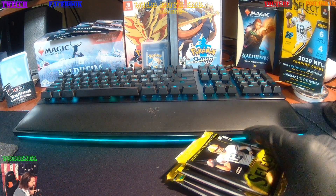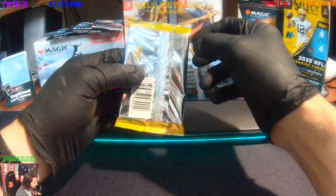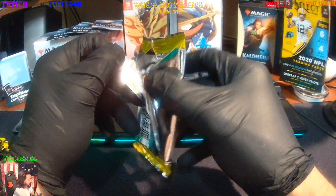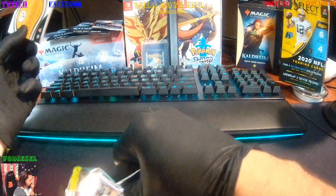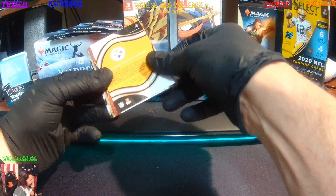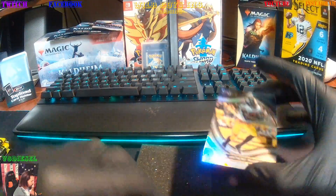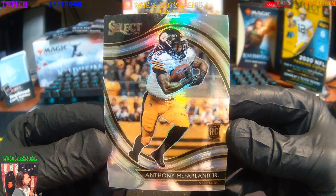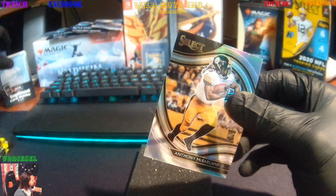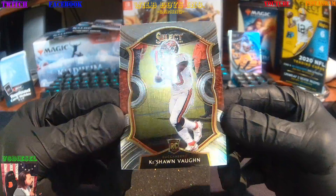We're going to get this thing rolling. Maybe we'll get that Justin Herbert Auto Rookie. We're going to start off with a Field Vision — that's an Anthony McFarlane Jr. Rookie. Look at that card. I'm addicted to the Selects, they're amazing. Next up we've got Keyshawn Vaughn Rookie.